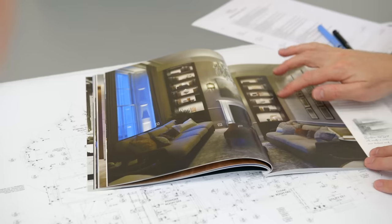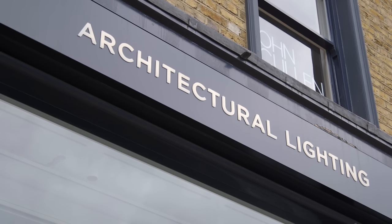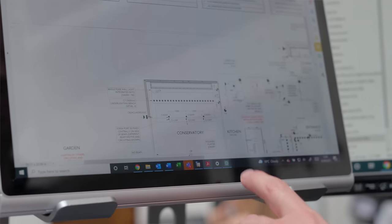We'll then study the architectural plans and take a detailed brief, so that we can provide an accurate proposal for the design work required. Once we've been appointed on the project, we will begin liaising with other project consultants to discuss the lighting concepts and start to make our initial proposals.